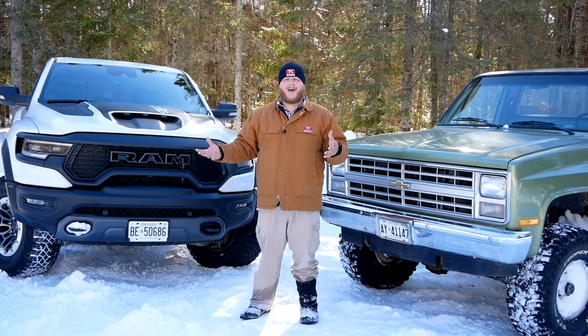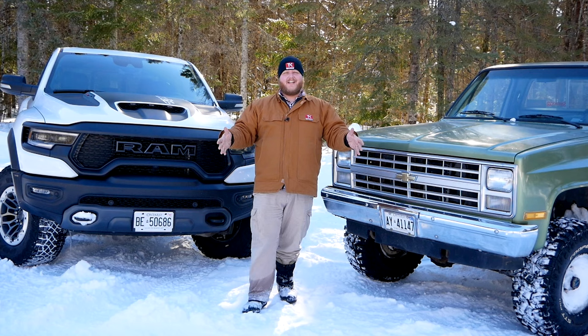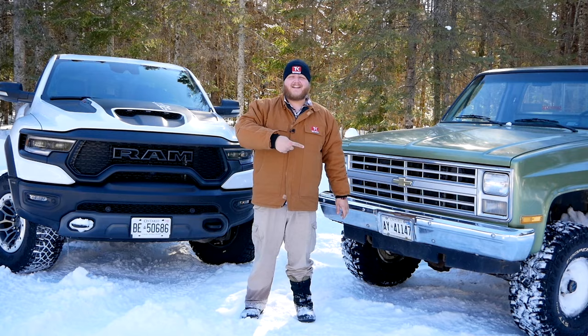I really wanted to see how it would stack up, and the only other truck I have here today is this guy. That is my 1985 Chevy K10. And in this video, we're going off-road, we're going to bury them in the snow, and we're going to find out if old technology is actually better than new.